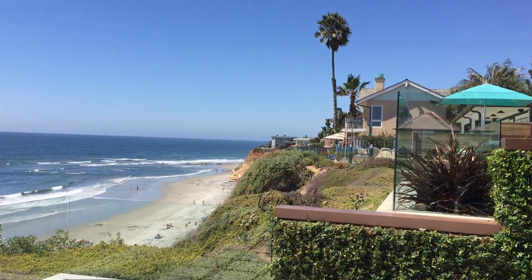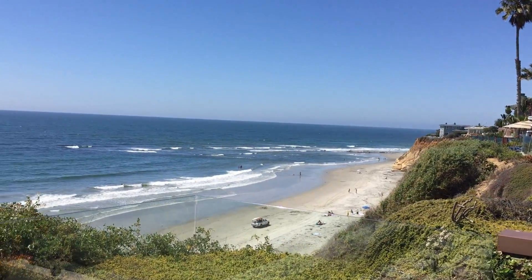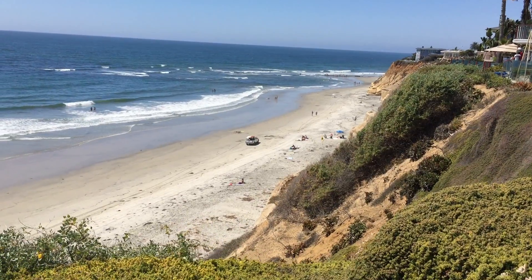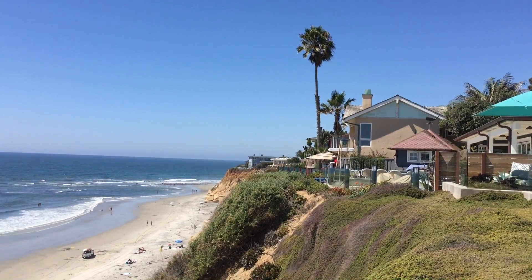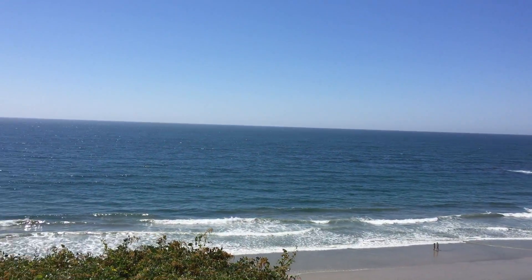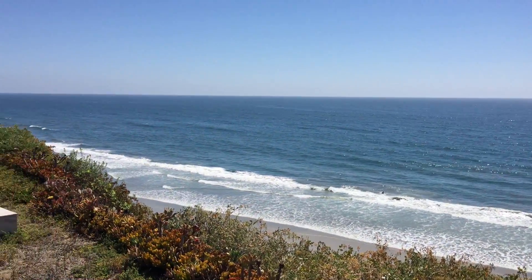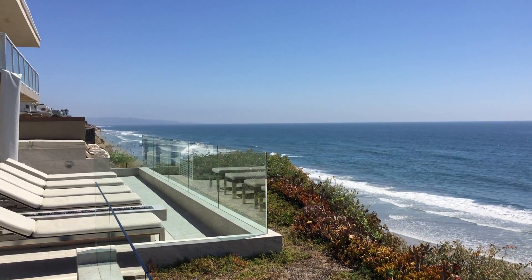It has a seawall already done. They're located right between the tide pools and Fletcher Cove. Not a good break today. About a 170-degree view.